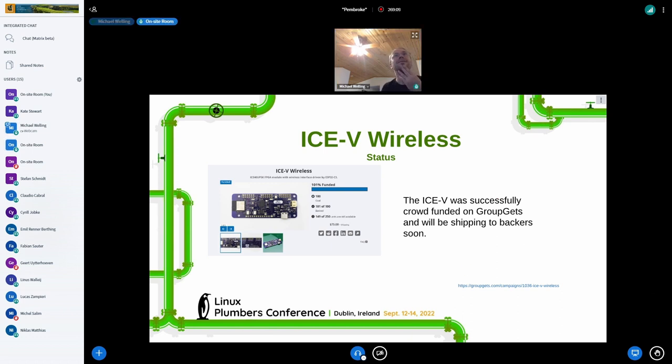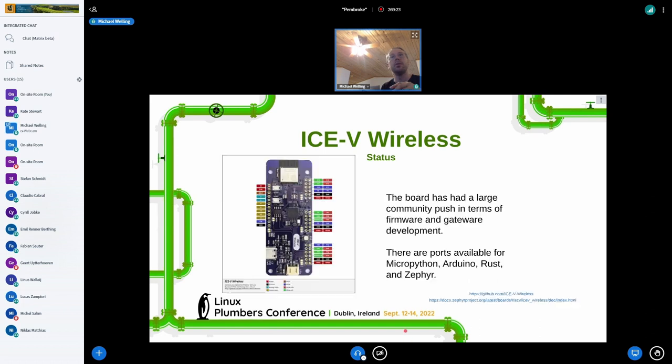I have a prototype I can show later if anyone's interested. I sent Chris one of the prototype boards because he was actually doing the support for Zephyr, which is a really nice addition that rounds off the support for the board.